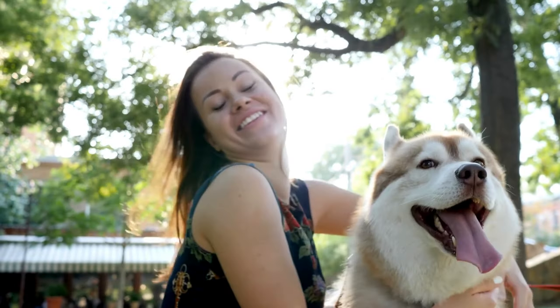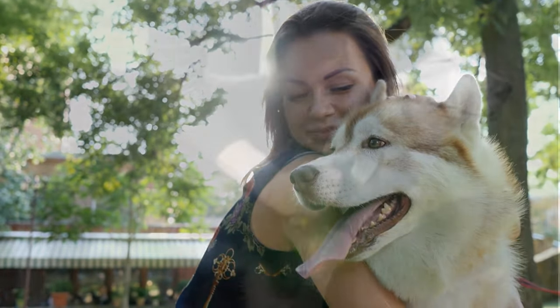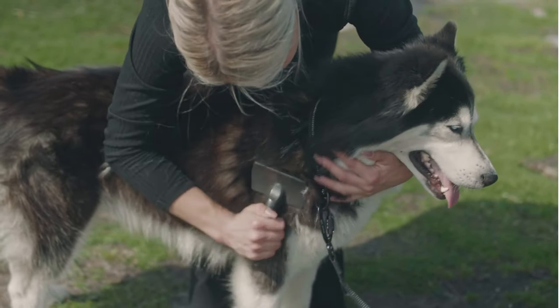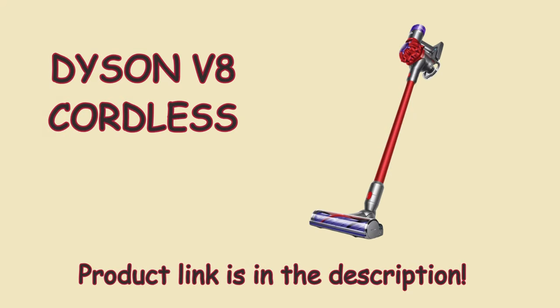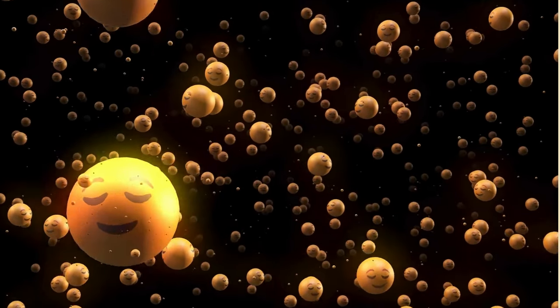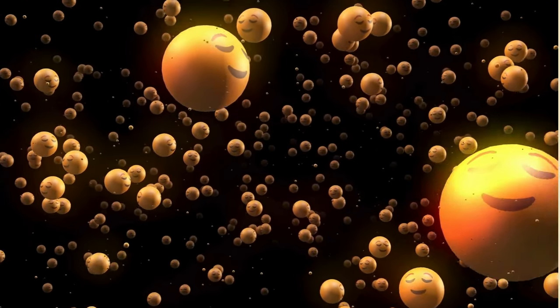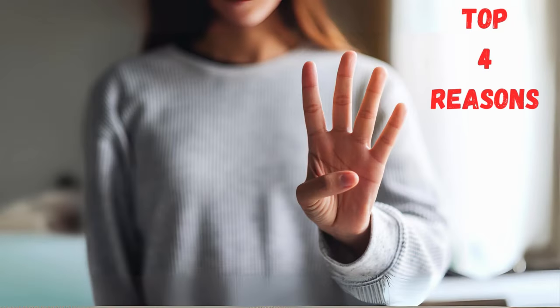Don't get me wrong, I absolutely adore my mini Husky. But dealing with all that fur was a constant battle. My doggy sheds like crazy, and finding a vacuum that could handle it without losing suction or clogging was tough. Then I found the Dyson V8 Cordless Vacuum Cleaner, and it's been a lifesaver for us. After using it for months, I can confidently say this vacuum has been a total game-changer. I will give you my top reasons why I love it — I'll be quick, I promise.